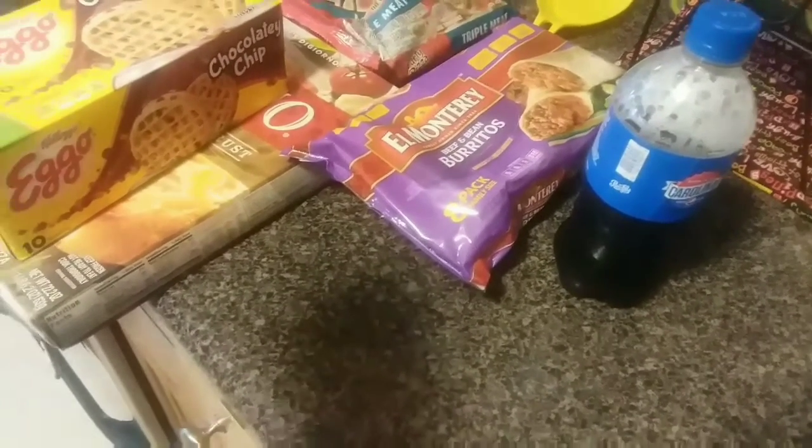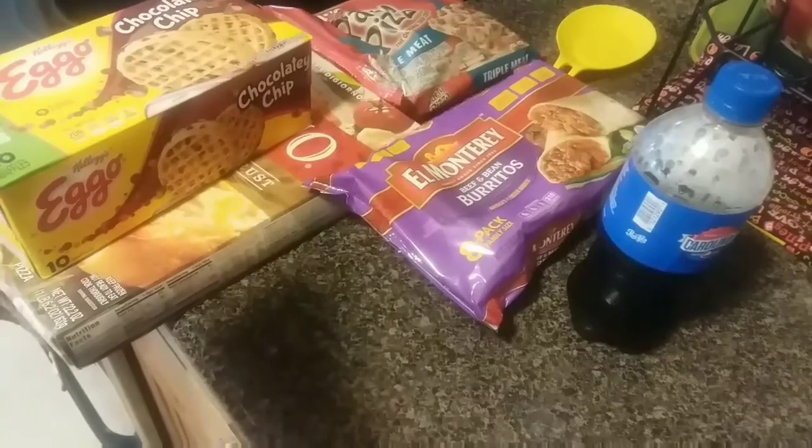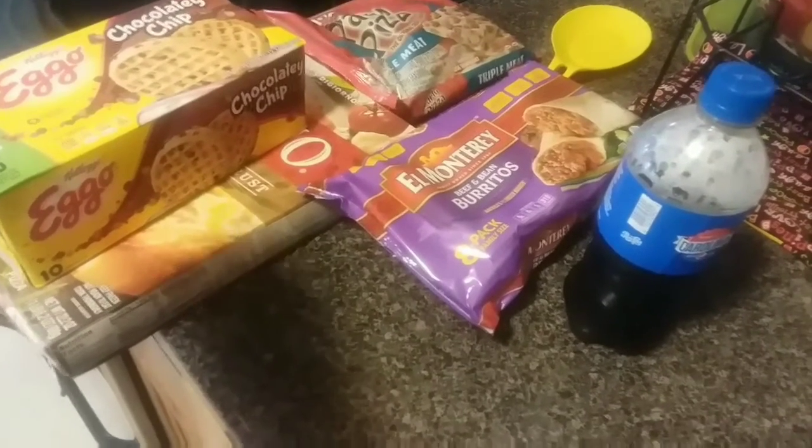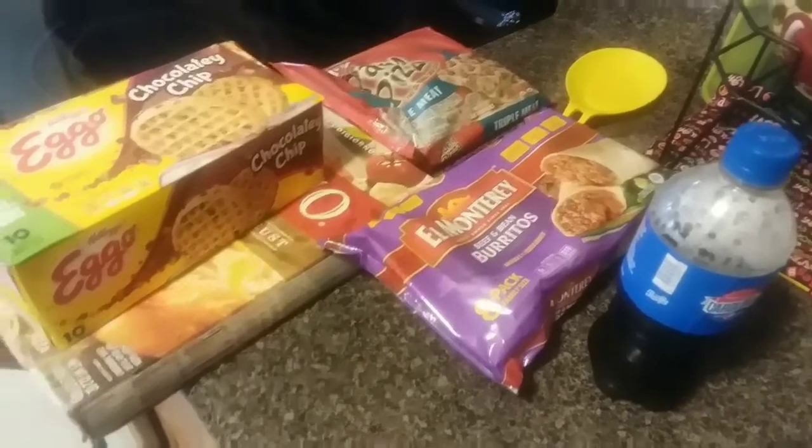With our Food Lion card we saved $1.30 on our total shopping trip today. Alright guys, thanks for watching!